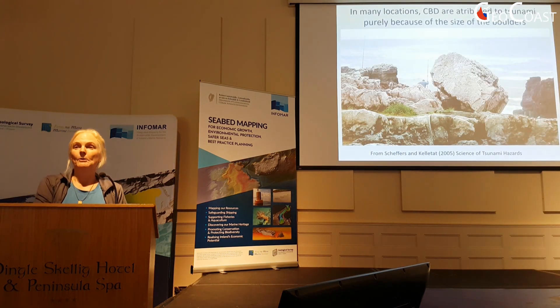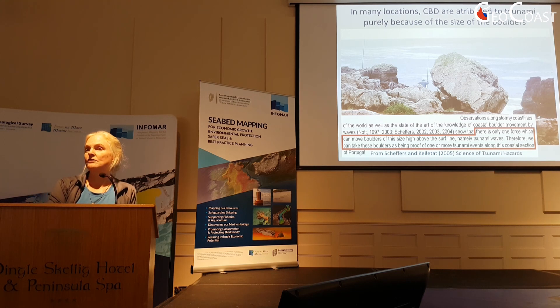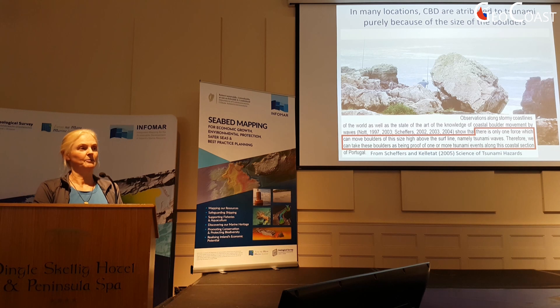Coastal boulder deposits don't occur only in the Aran Islands or only in Ireland — they occur worldwide. They have historically been interpreted as tsunami deposits because the argument is that they're just so big that storm waves couldn't possibly move them. And this argument is not just a thought experiment; it's based on hydrodynamic calculations and physical reasoning.